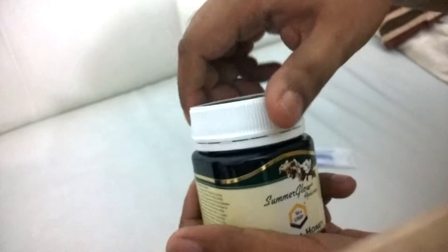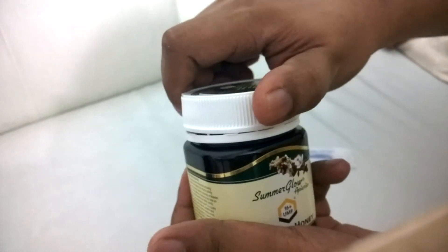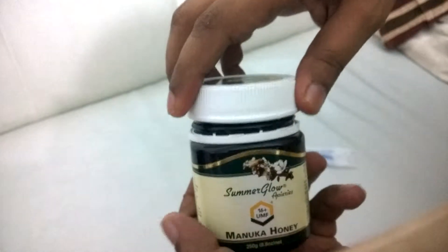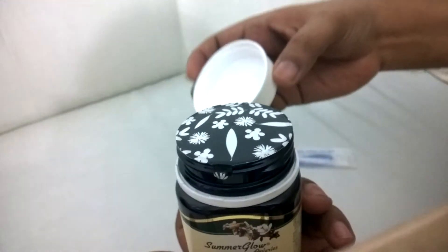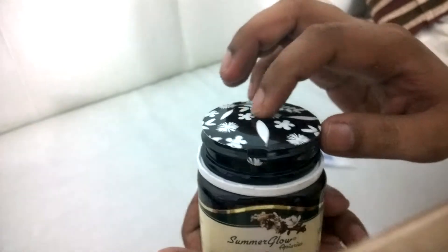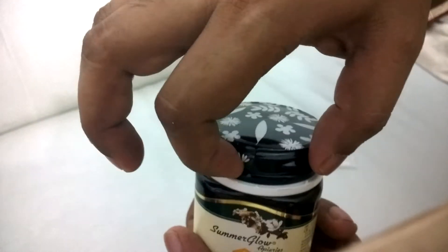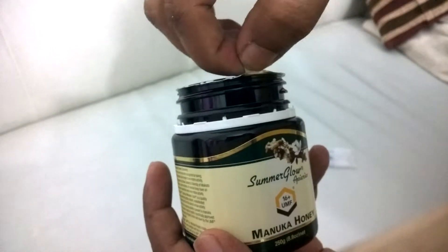Summer Glow is a famous brand but personally I don't like it because it's like a creamy mix. They have the same seal as Convita also — same kind of seal. Convita and Summer Glow, these are the big companies.